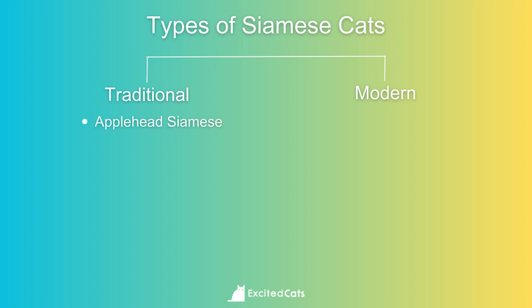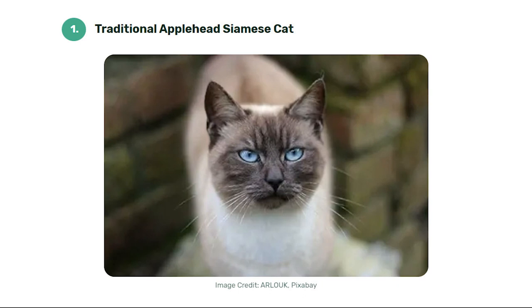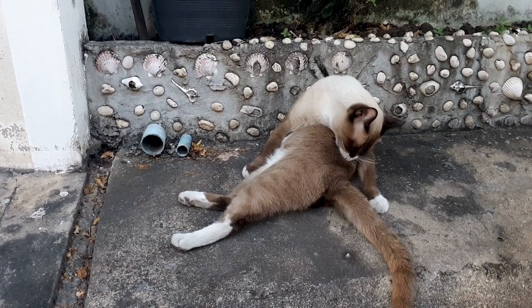Number one: the traditional applehead Siamese cat. The applehead is the stocky version of the Siamese cat. They have round apple-shaped heads, noses pointing downward, smaller ears, and wider body frames. They stand taller than the classic Siamese and their tails are shorter. These cats are very friendly — they love people, cuddling, and sitting on laps. They're quite vocal and social with humans. Short fur means very low-maintenance grooming, however Siamese cats are prone to over-grooming tendencies, which can cause bald spots.